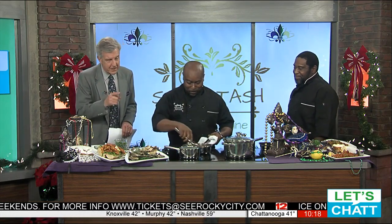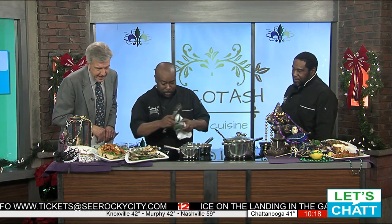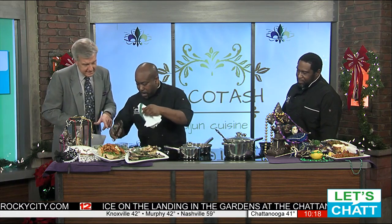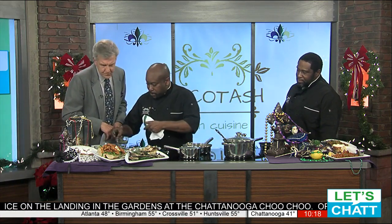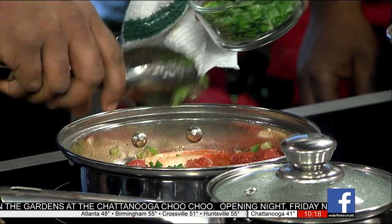We have less than three minutes to go — you're going to be able to pull this etouffee off? Oh yes, absolutely. So then we're going to add a little bit of herbs. What kind? We've got some parsley, some thyme, some fresh green onions, and a little bit of oregano.